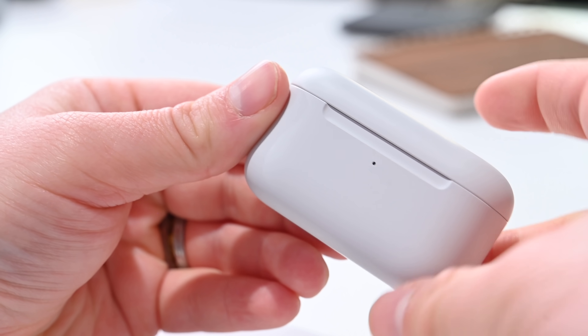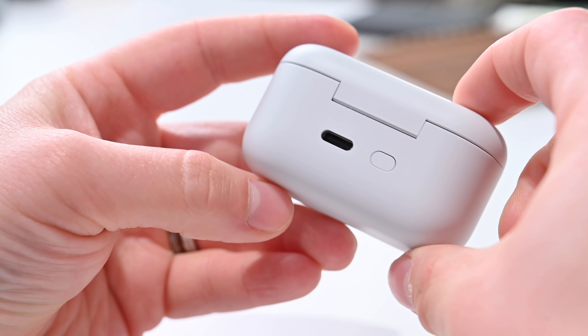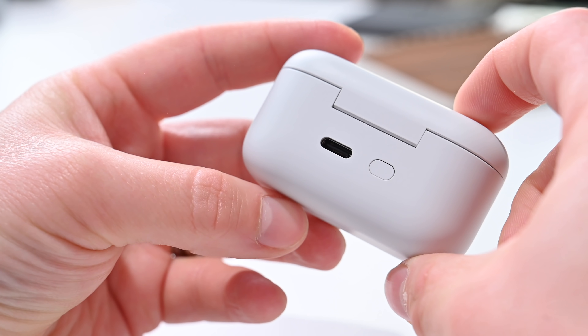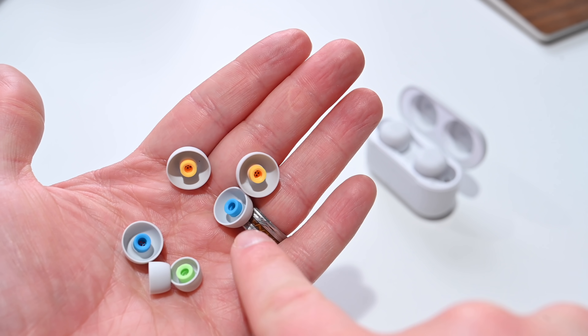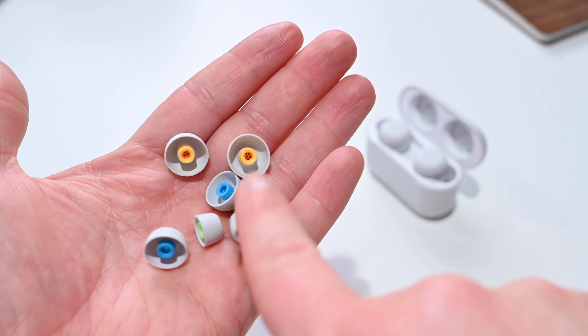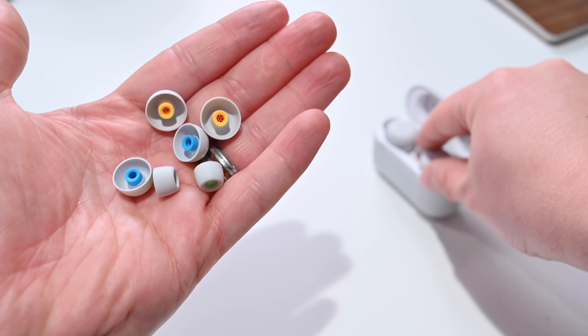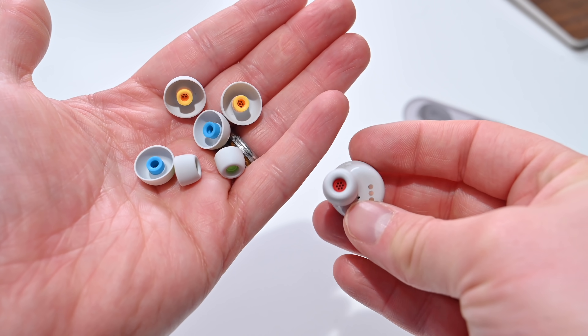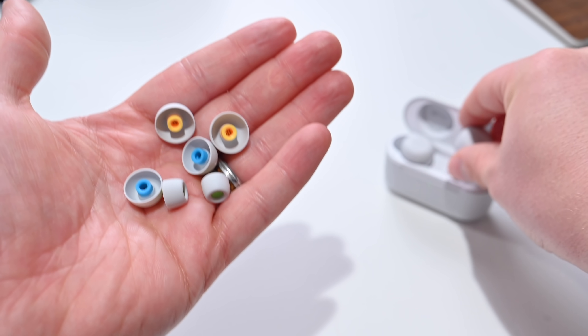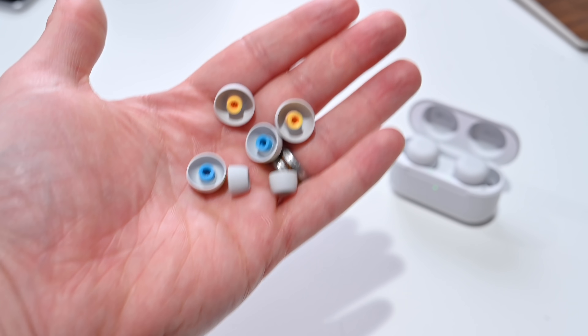The Echo Buds second generation come with a USB-C cable and charge via USB-C, unless you have the wireless charging case. They come with several sets of replaceable silicone ear tips that are color-coded on the inside, making it easy to match sizes. From the outside they all look the same, but if you look at the backs they're color-coded, so you can make sure you're picking the same size silicone ear tips for each earbud.